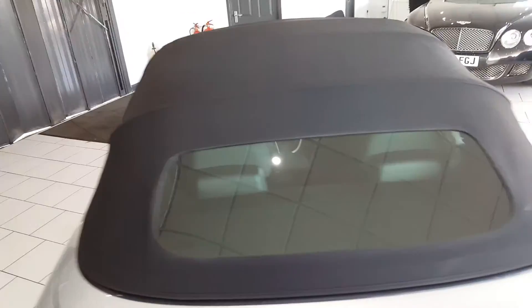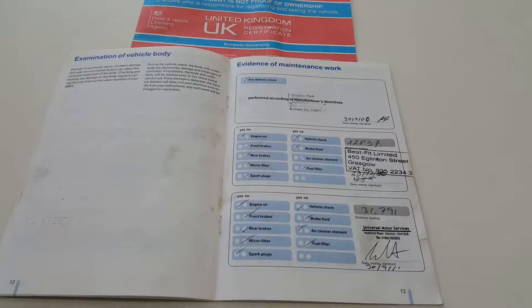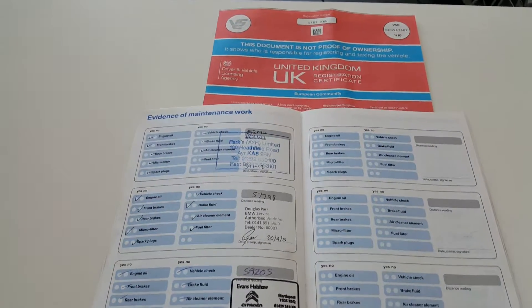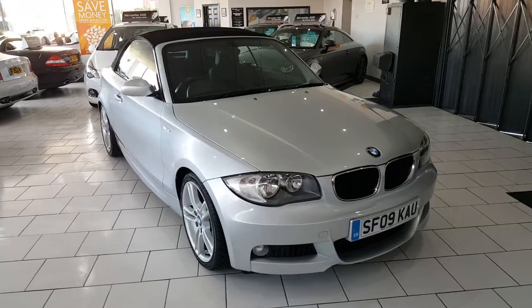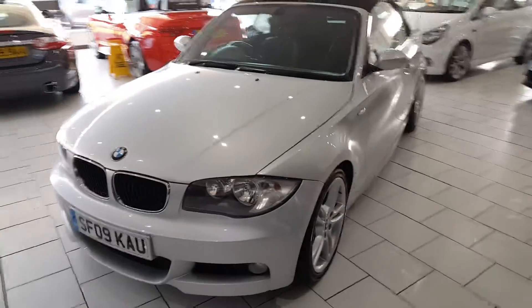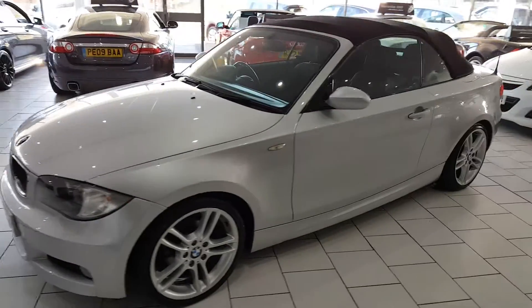The hood is in excellent condition. We have an excellent service history for this car with lots of stamps in the book. On delivery, the car will be serviced, comes with a full 12 months MOT, and a gold cover warranty which is extendable upon request.